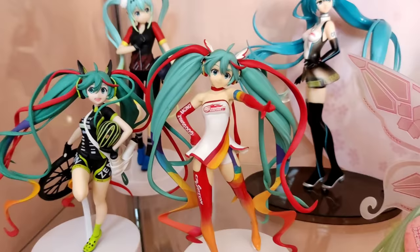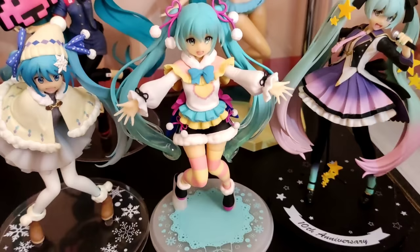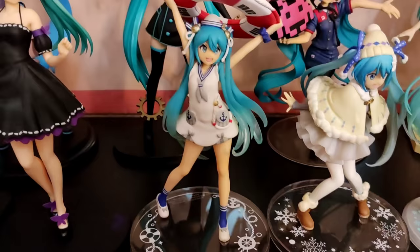Number 1: Space. This is an obvious priority. If you plan to collect figures, you have to have enough space, especially if it's Hatsune Miku figures. It's because most of her figure poses are dynamic and her hair are mostly exaggerated. I struggle with space too, but whenever I have extra cash, I try and buy a glass cabinet for her.